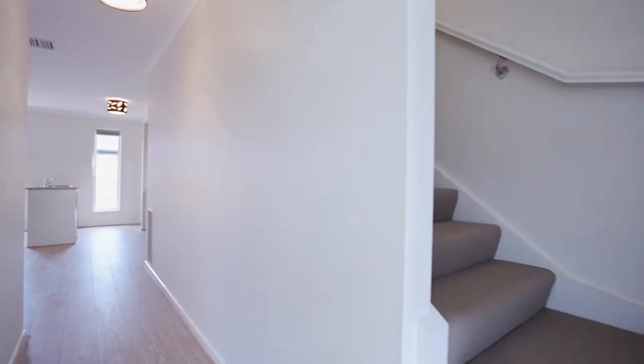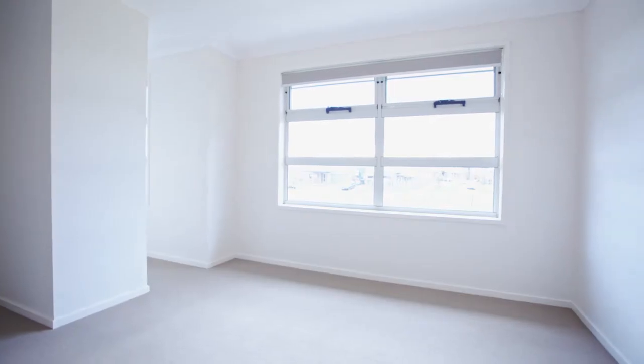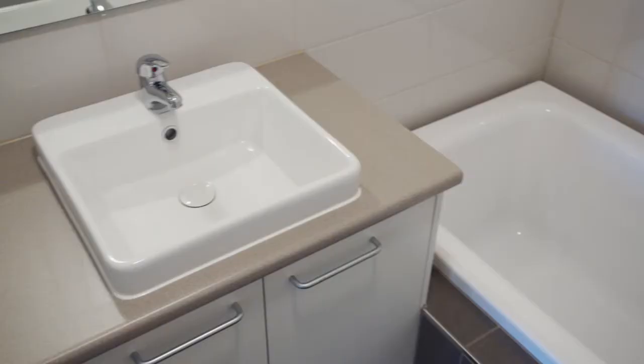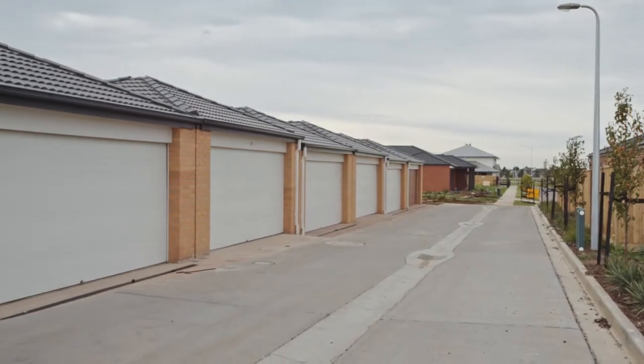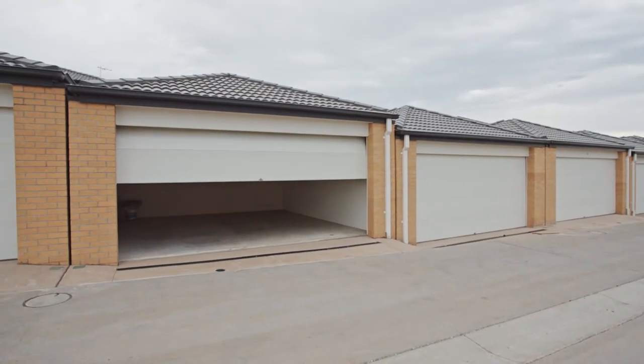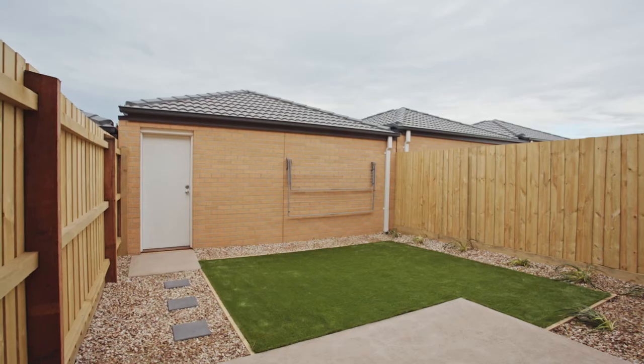Moving upstairs, you'll find three fitted bedrooms, master with full ensuite and walk-in robe. An abundance of extras with this luxury townhouse include both heating and cooling for comfort all year round, and private laneway access to a secure double garage with remote control.